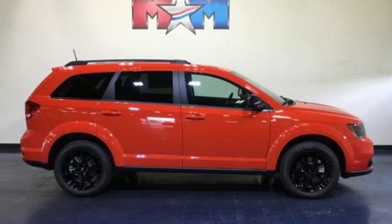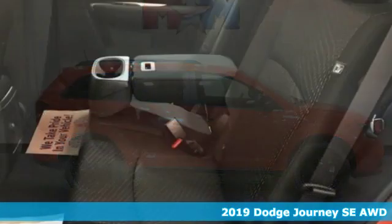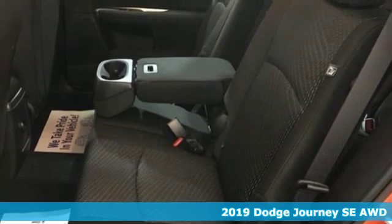Here's a new 2019 Dodge Journey. Power, performance, passion. It's a Dodge.